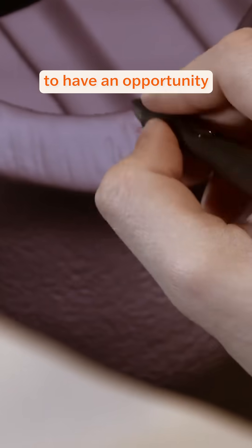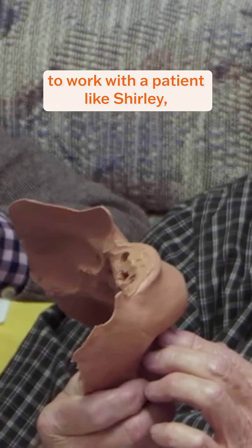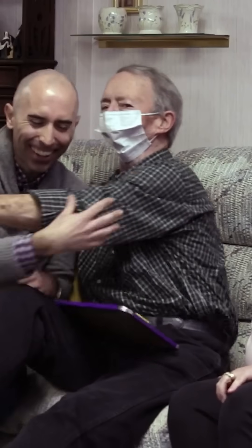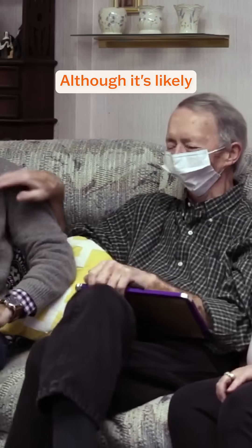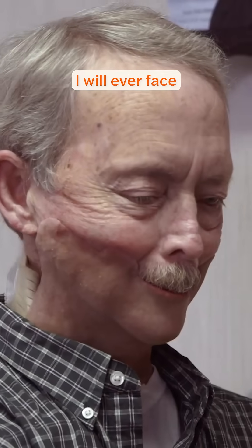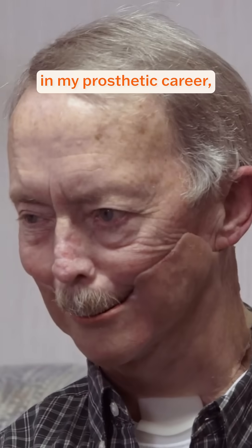It's a privilege to have an opportunity to work with a patient like Shirley, because Shirley makes the process collaborative. Although it's likely the most significant challenge that I will ever face in my prosthetic career, I think it may be the most rewarding. And now we'll see you next week.